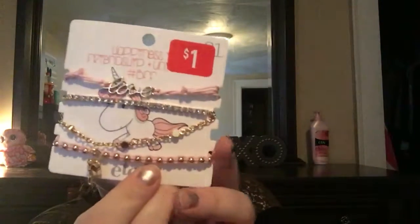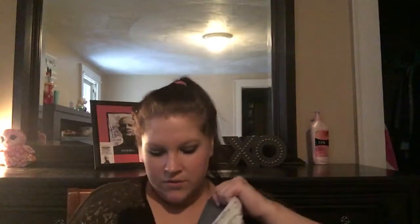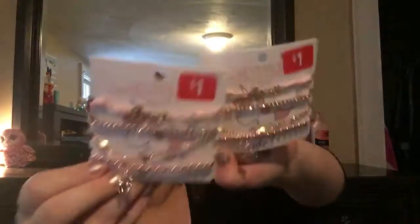I also got my daughters some things. These unicorn bracelets were a dollar on clearance — I got two, one for Aubrey and one for Nikki. Aubrey shares my birthday, February 23rd — I had her on my 21st birthday! Nikki's birthday is April 3rd.